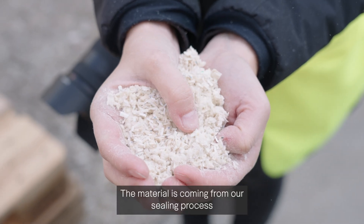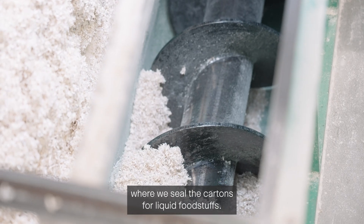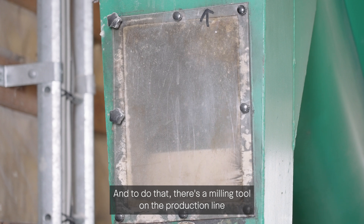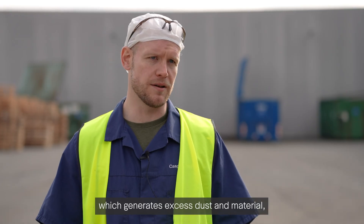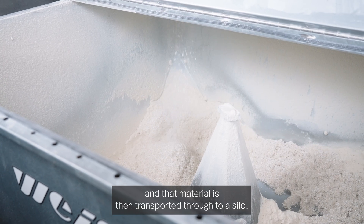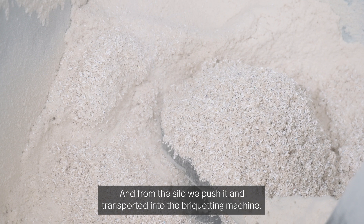The material is coming from our sealing process where we seal the cartons for liquid foodstuffs. To do that, there is a milling tool on the production line which generates excess dust and material, and that material is then transported to a silo, and from the silo we push it and transport it into the briquetting machine.